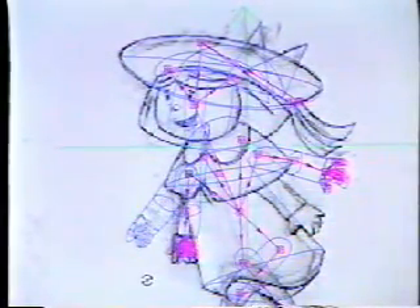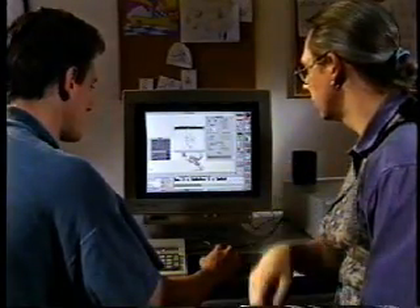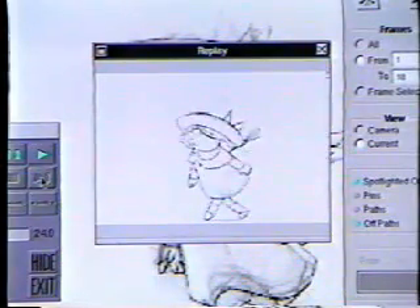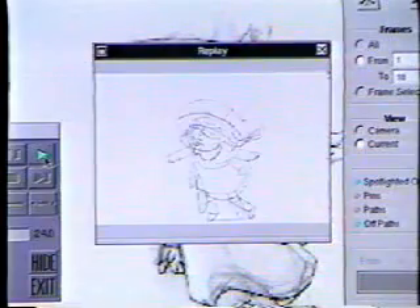Once the animator is happy with the line test, the assistant matches the character models to the key drawings. Animo automatically generates all the necessary in-betweens. The animator and assistant can then view the sequence and adjust it in any way they wish. Animo allows total control of the timing and shape of the in-betweens.